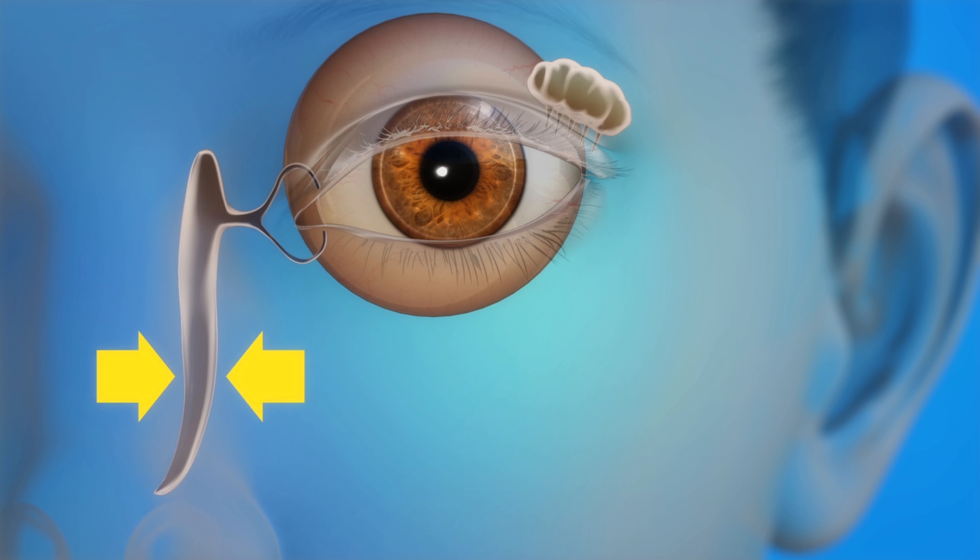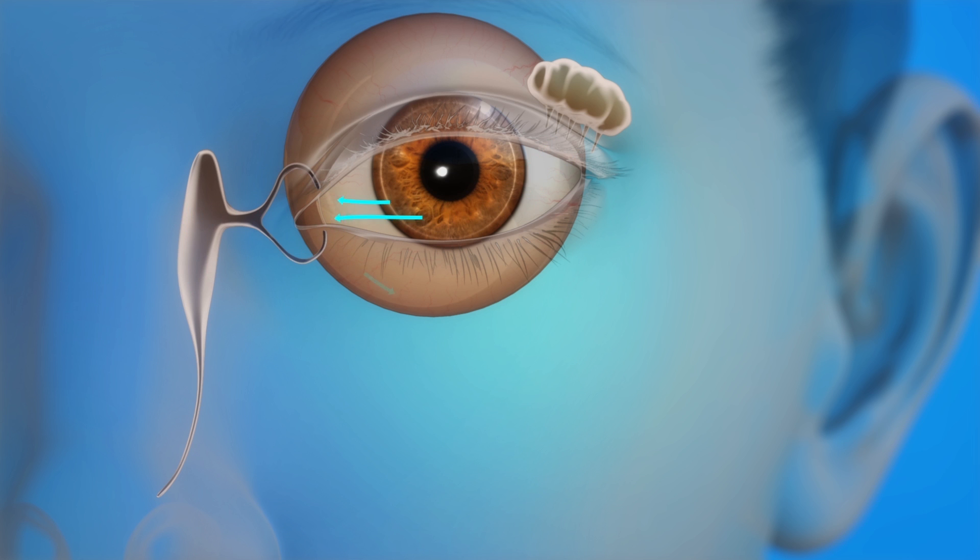When the tear drainage system is either partly or completely blocked, tears cannot drain normally. The eye becomes watery and irritated, and it can also be constantly infected. A child can be born with a blocked tear duct, or it can be caused by an infection or other problem in the tear drainage system.